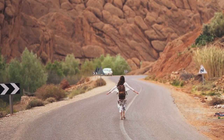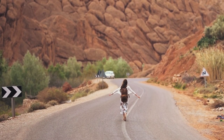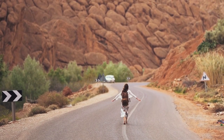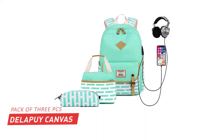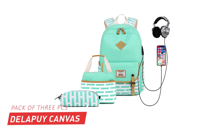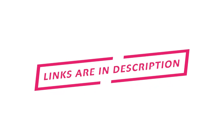Now it's up to you which one you like the most in terms of design, size, material, and price. In my opinion, Delapai Canvas Waterproof Backpack is the overall best backpack for female students. The links to the discussed backpacks are in the description below. You can check them for more details and the latest prices.